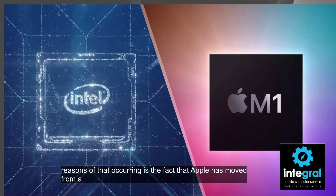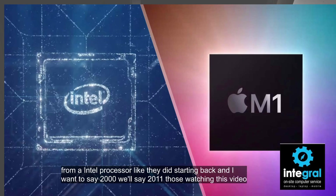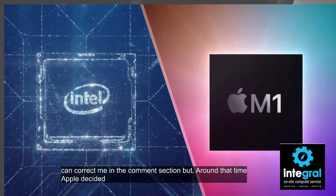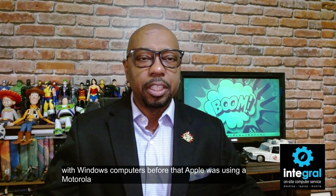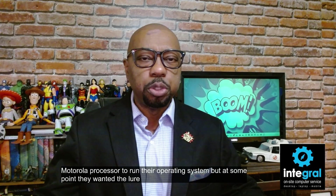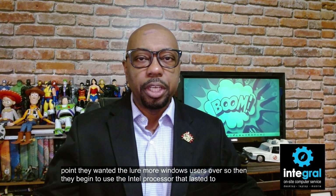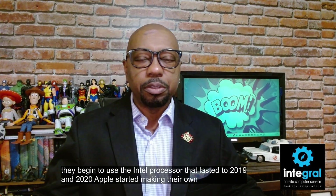One of the reasons for that is the fact that Apple moved to an Intel processor starting around 2011. During that time Apple decided they wanted to make their computers compatible with Windows computers. Before that, Apple was using a Motorola processor, but at some point they wanted to lure more Windows users over, so they began to use the Intel processor. That lasted until 2019.